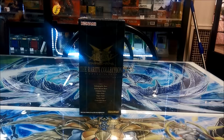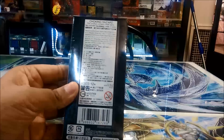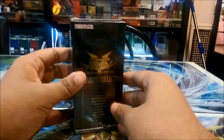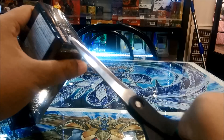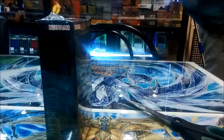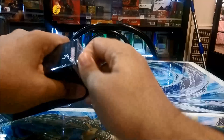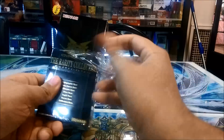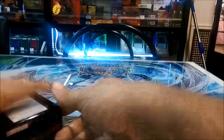Hey guys, we are back with another Yugioh opening and today we have the new Rarity Collection which has just been released in the OCG. I have been lucky enough to come abroad - it wasn't exactly for this set, I had to come for some medical reasons - but as I got here I found out that the shop, which is Jack Raid, had them on sale today. So I just rushed to the shop and bought myself one as soon as possible.